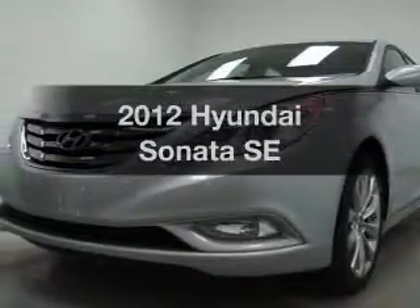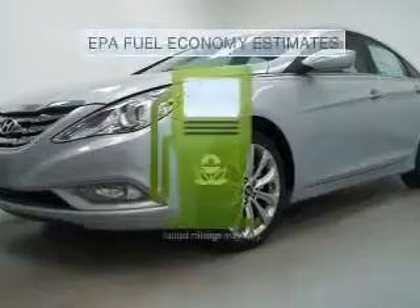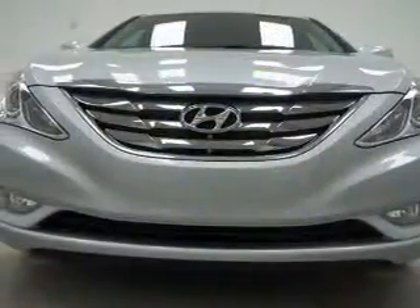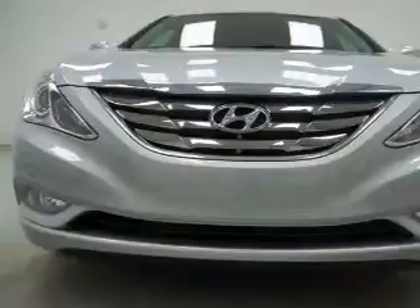Introducing the 2012 Hyundai Sonata — this is the set of wheels you've been looking for. Better gas mileage means better long-term driving, and this ride delivers with a great low fuel consumption rate, an efficient four-cylinder engine connected to a smooth-shifting six-speed automatic transmission.